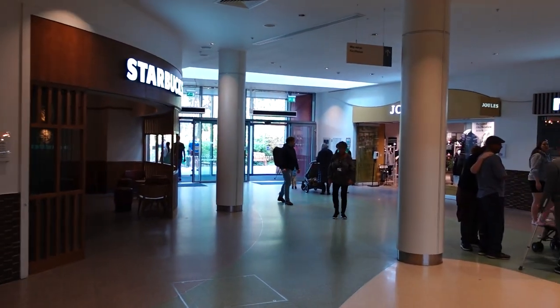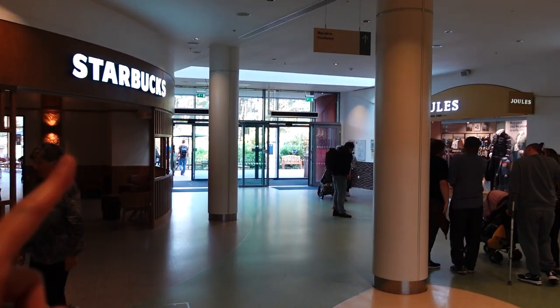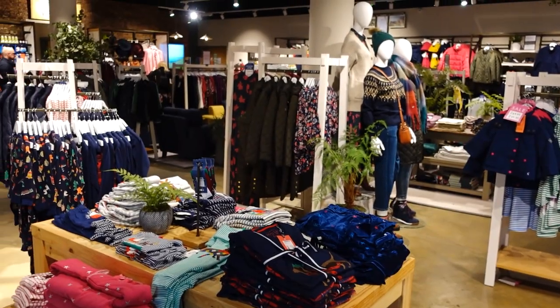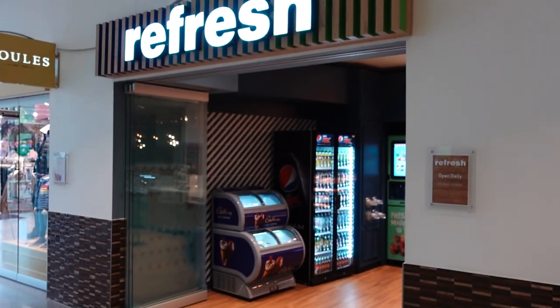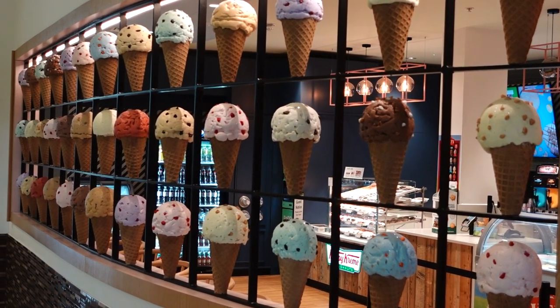Just to give you an idea of the ground floor of the plaza area — you've got Starbucks on the left, there's a really big Jules shop over there with loads of nice clothes, and Refresh is a kind of ice cream and donut parlour where they also do coffees and things.